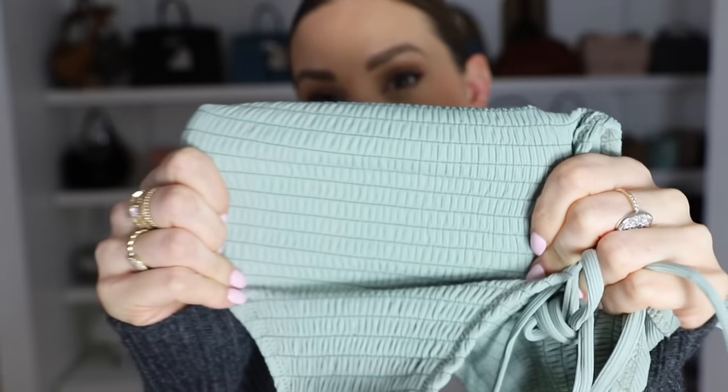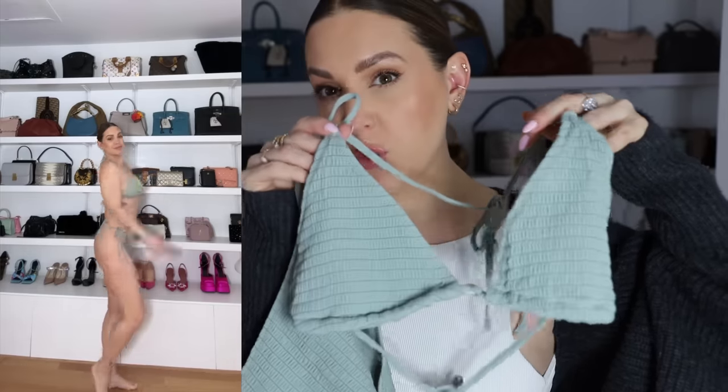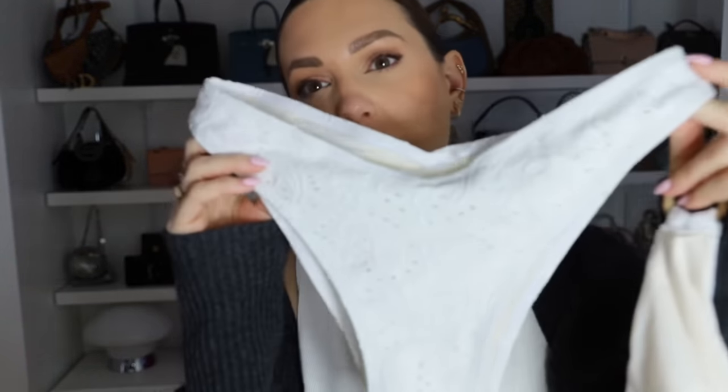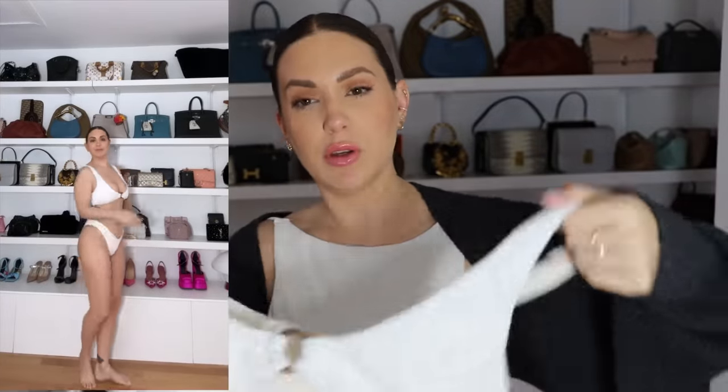The next one I picked up is a smocked bathing suit all the way through — same itty bitty concept but I love the fabric on this one. The top is a triangle but it's a little bit more covered up. The last one I picked up I find so beautiful — it's kind of a mom bikini I could wear to a play date. It's a cute little triangle bottom with a really nice top. I'll leave all the information down below for Burluck as well as my code if you're interested.